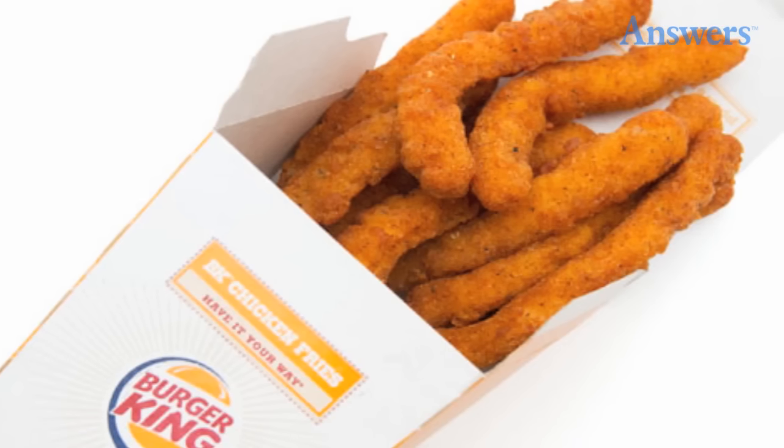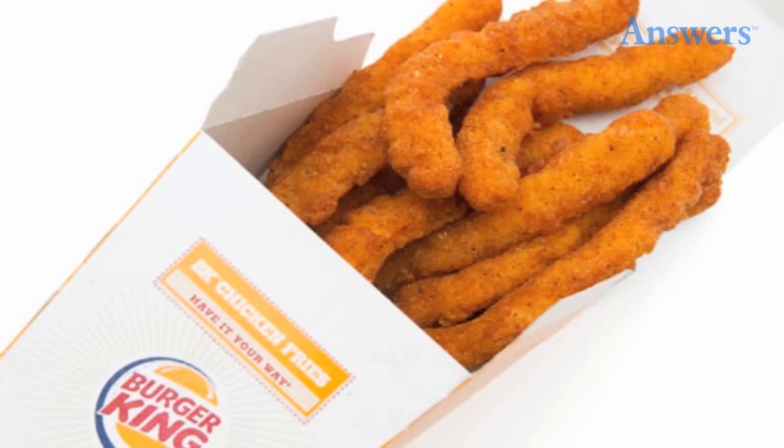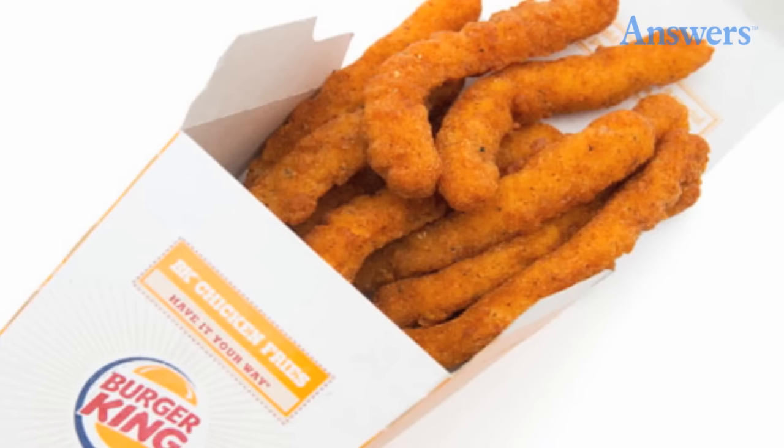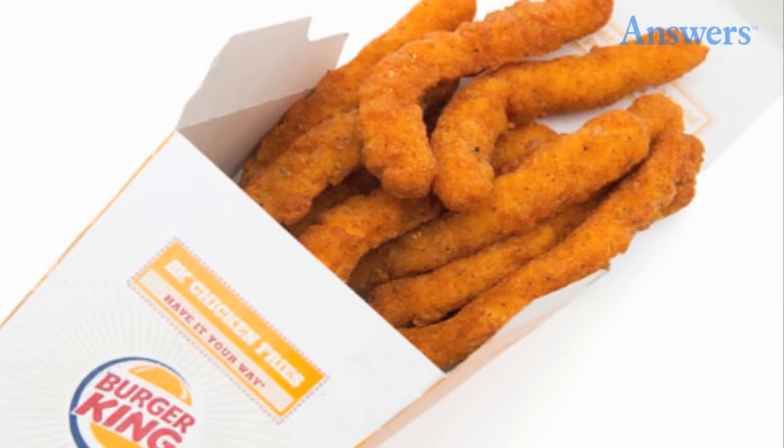Burger King's Chicken Fries: Like its primary competitor, Burger King tried reaching out to the adult market by introducing BK Chicken Fries in 2005. The thin strips of chicken came in a slender box that conveniently fit in a car's cup holder and carried its own pocket for dipping sauce. Fans launched an unsuccessful campaign to keep them, but the item officially disappeared in 2012.